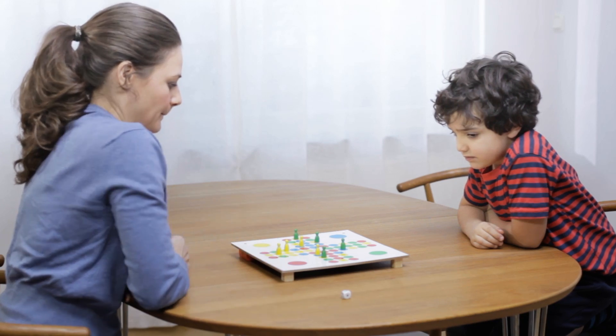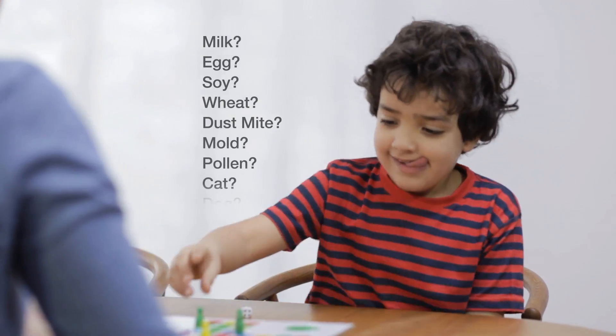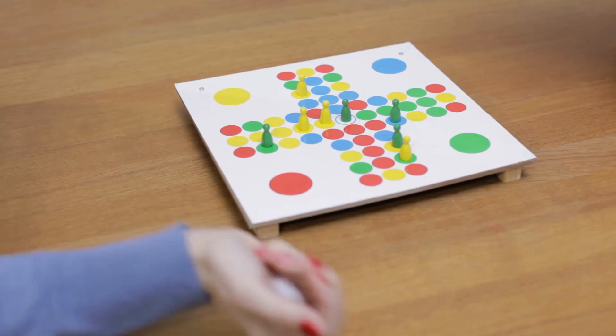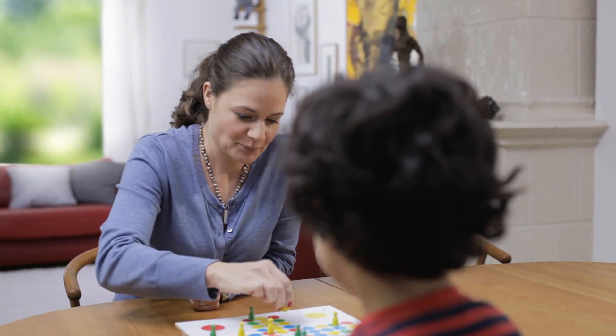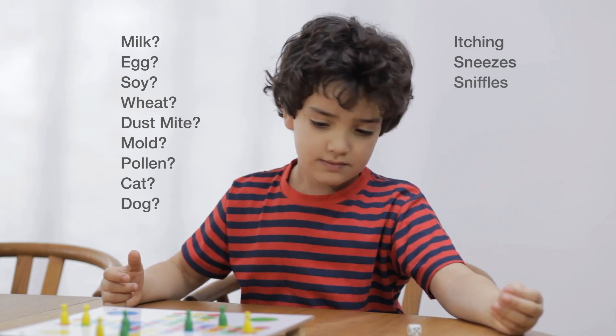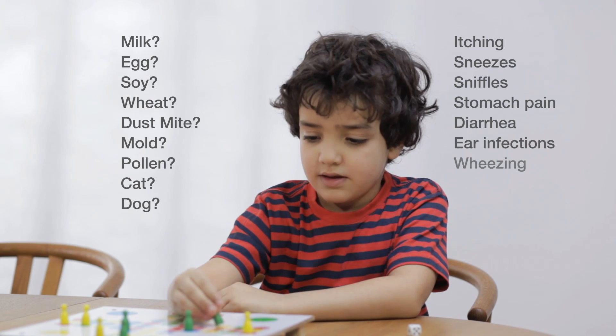How do you know for sure if your child is allergic, and if so, to what exactly? Besides itching, sneezing and sniffles, allergies can produce many symptoms you wouldn't expect, such as stomach pain, diarrhea and ear infections.